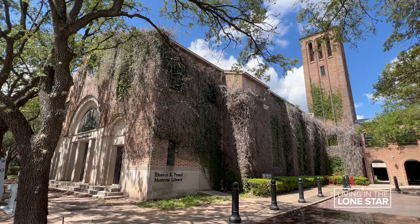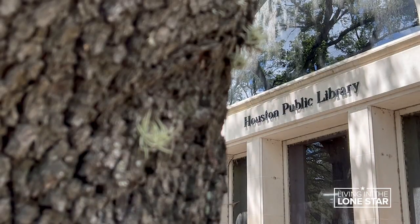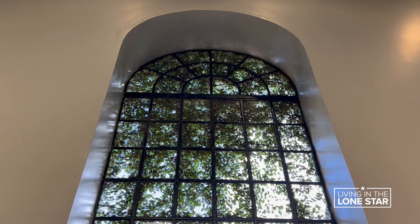Same thing when you see this building. Freed Montrose was originally a church, and so it was repurposed as a library. As you walk through the library, you'll notice the stained glass windows and some other beautiful features.